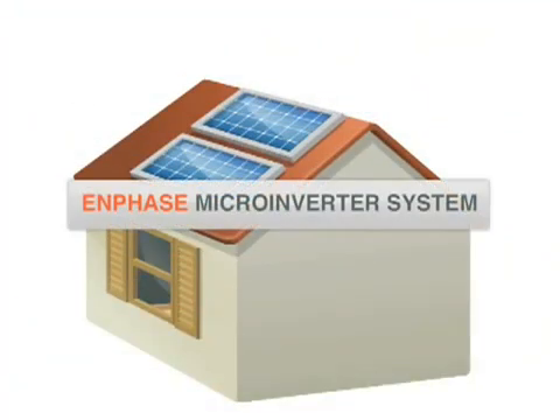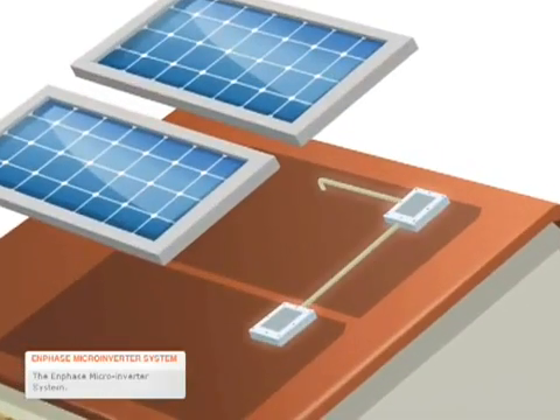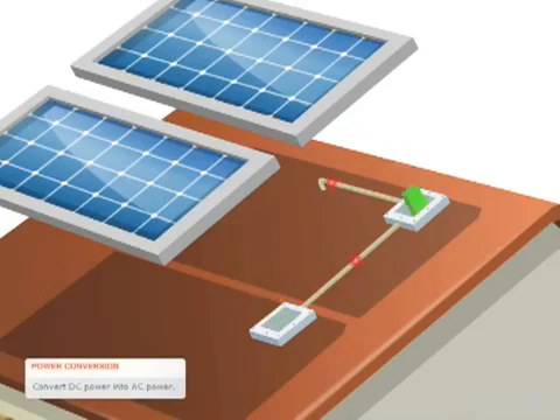The Enphase Microinverter System. The heart of the Enphase system is the microinverter. There is one microinverter installed beneath each solar module. Each microinverter converts the DC power from that module into grid-compliant AC power.